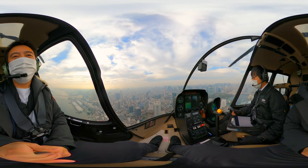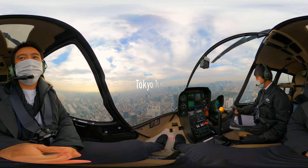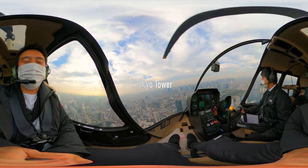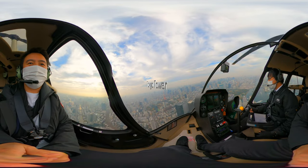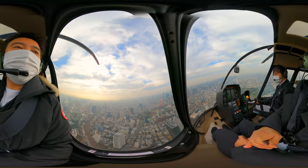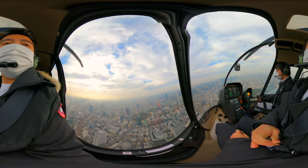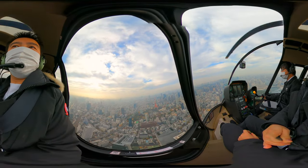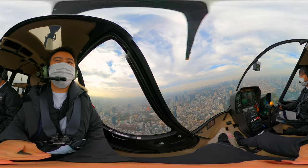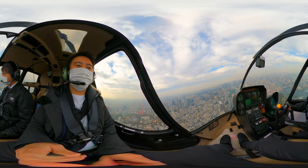Second on our list is Tokyo Tower, which is the red tower below. Tokyo Tower is a communications and viewing tower and arguably the most famous landmark in Tokyo. Coming in at 333 meters and constructed in 1957, the design was inspired by the Eiffel Tower and designed by the famous architect Tachu Naito.